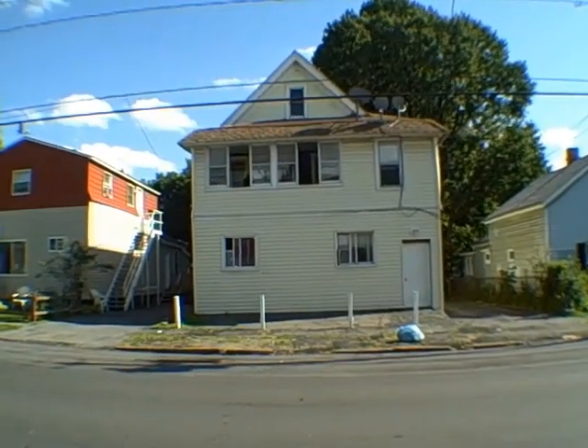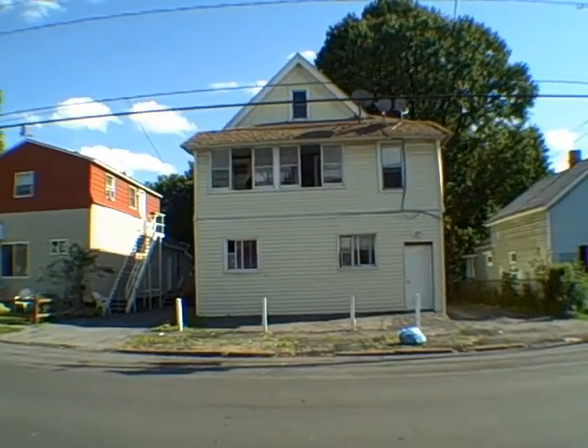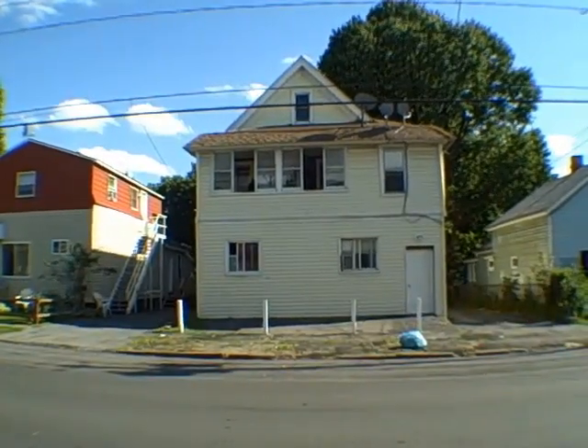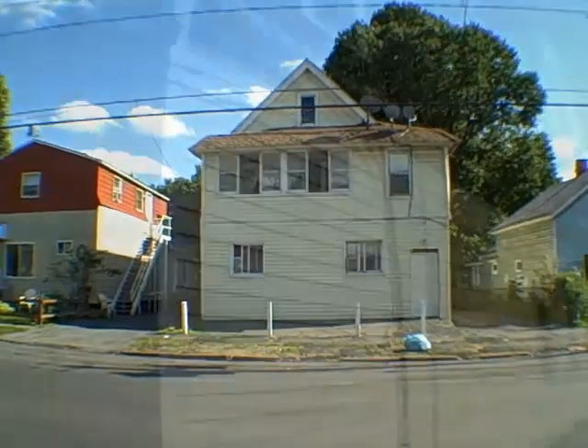Hi, this is John Adolfi and welcome to one of my listings. This is 1831 Grant Boulevard in the city of Syracuse. It is a five-family. We're going to walk around it. We're not going to go inside during this tour. I'll tell you a little bit about it.